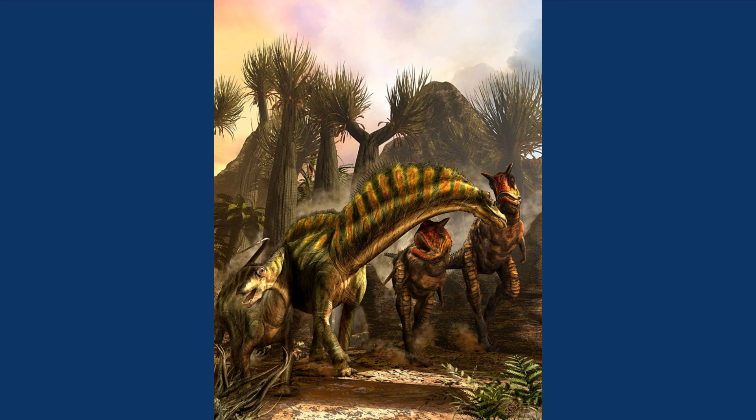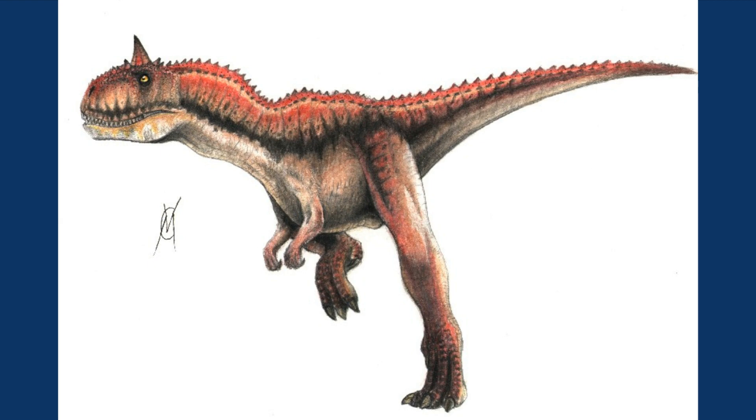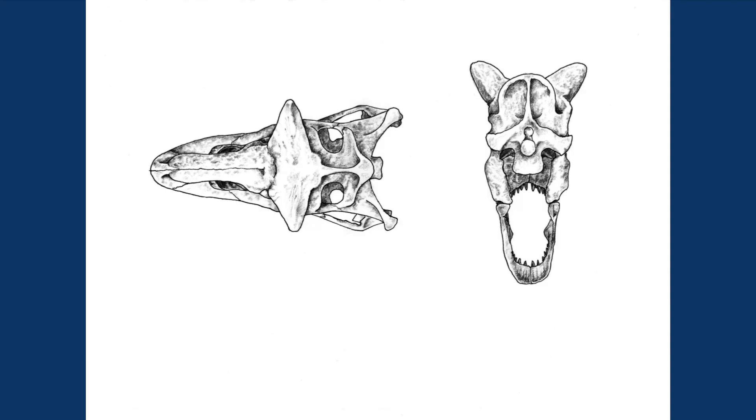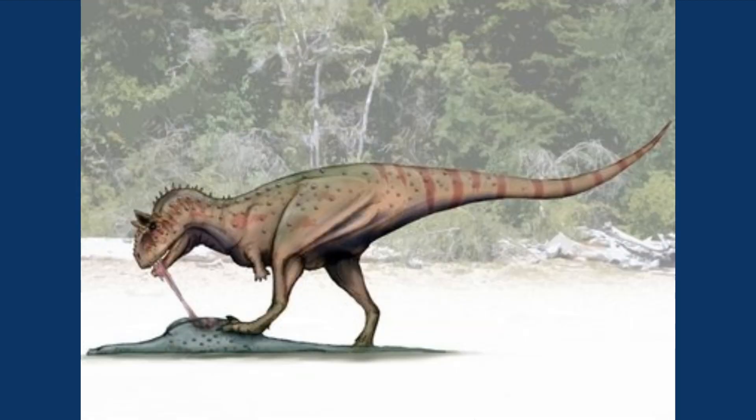Unlike its relatives, however, Carnotaurus's neck was very long and muscular, possibly giving the dinosaur the ability to swing its head quickly and powerfully, giving more evidence that it perhaps used those deadly-looking horns to fight. They probably wouldn't be effective at taking down prey, and were more likely used to fend off other Carnotauruses, perhaps to protect their territory or for mating rights.